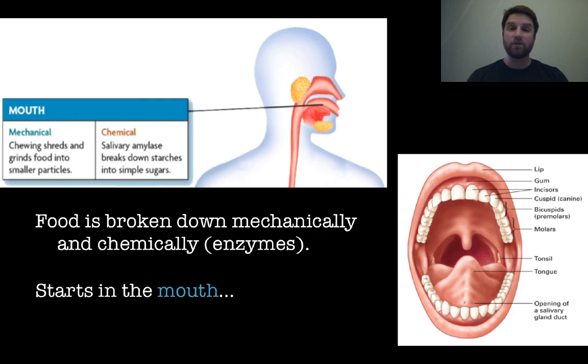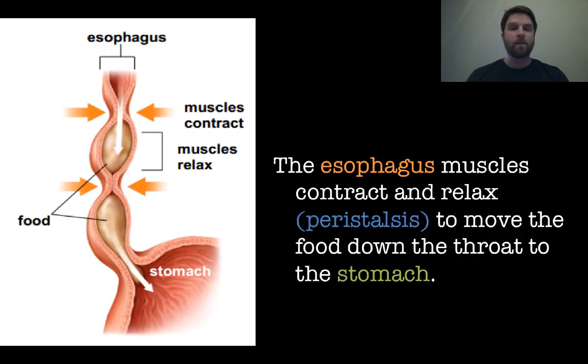Digestion starts in the mouth. Next, food is going to move down the esophagus. The esophagus muscles, through the action of peristalsis — which is the contracting and relaxing of muscles — help move that food through into the stomach. So esophagus peristalsis leads to the stomach.